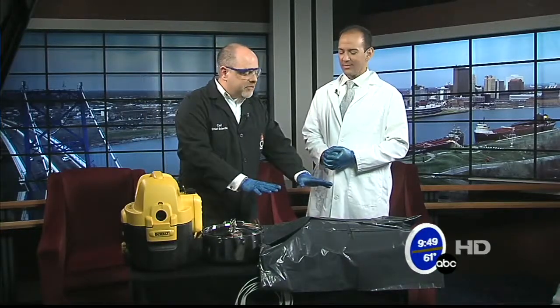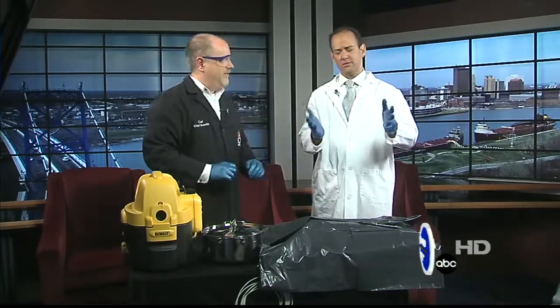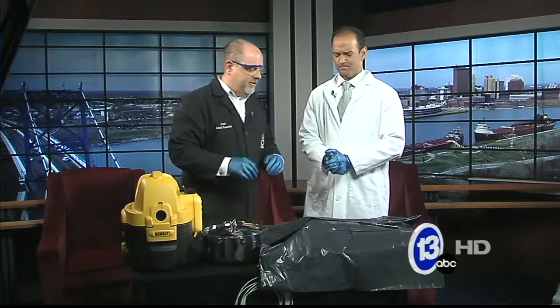I've got it covered up. So if you're squeamish, you're at home, you're about to eat breakfast — maybe just look away for a minute or two. But keep listening. It's good stuff.